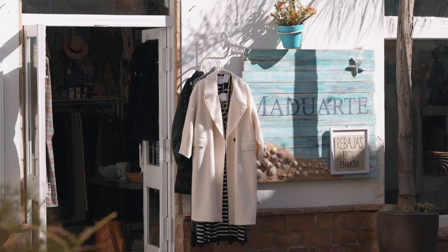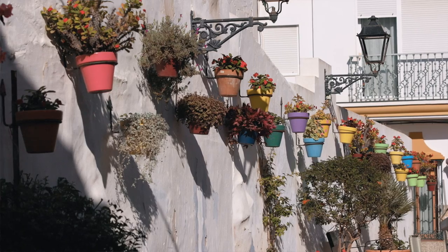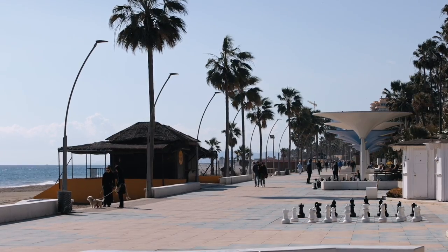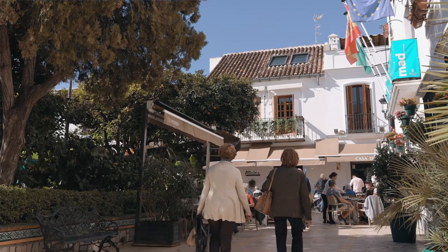Estepona has been called the garden of the Costa del Sol. The reason for this is because the mayor underwent a program of pedestrianization roughly ten years ago.